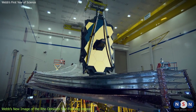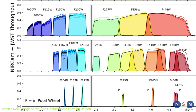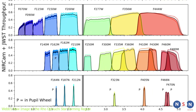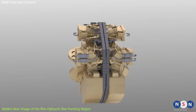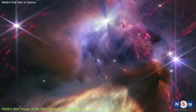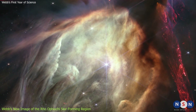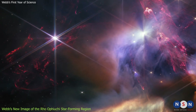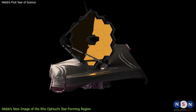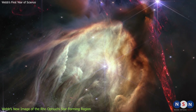The image was taken by NIRCam in four different filters corresponding to different wavelengths of infrared light: 1.15 microns, 1.6 microns, 2.1 microns, and 3 microns. Each filter reveals different features of the scene. The blue filter shows scattered light from dust in the disks, the green filter shows thermal emission from warm dust, the orange filter shows emission from molecular hydrogen gas, and the red filter shows emission from water vapor. By combining these filters, Webb creates a colorful portrait of this star-forming region in unprecedented detail.